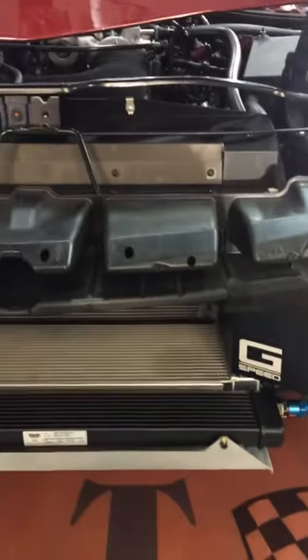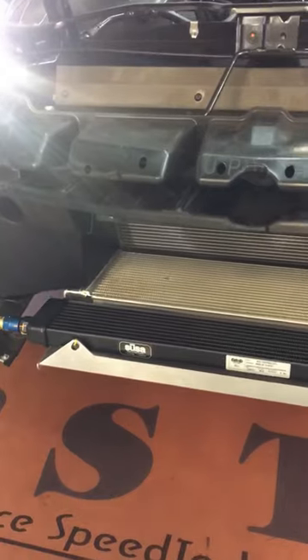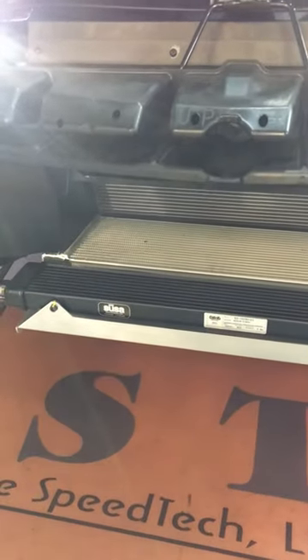Shroud. Double shroud. CNC vent. Blower intercooler is here. Blower.